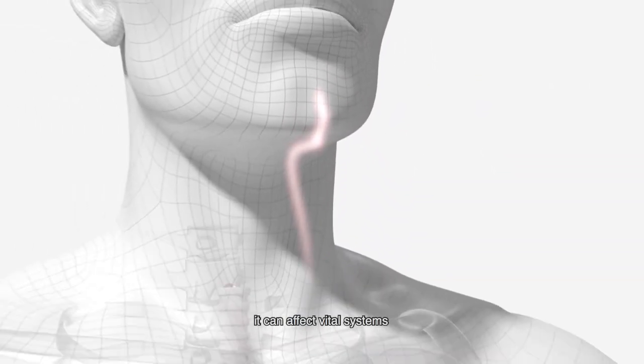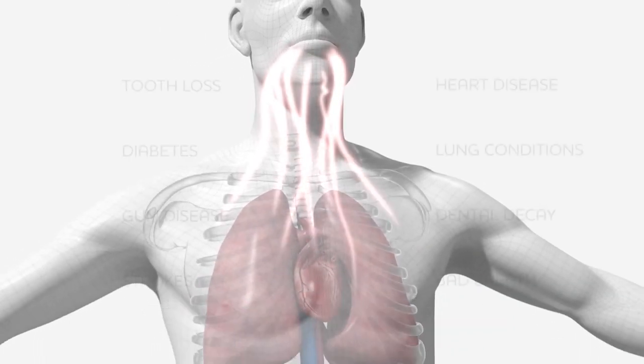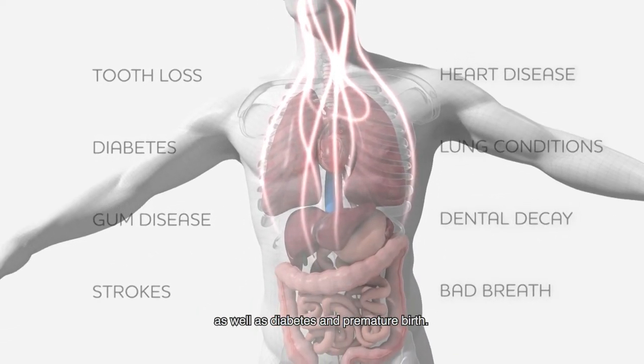it can affect vital systems and lead to infection in a place that seems unrelated to the mouth. Oral pathogens have been linked to cardiovascular disease, as well as diabetes and premature birth.